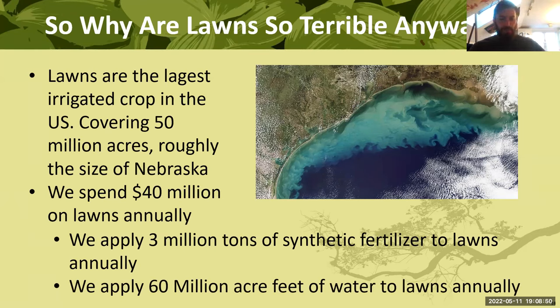We spend $40 billion on lawns annually, largely on the 3 million tons of synthetic fertilizer we put on our lawns each year. We apply 60 million acre-feet of water to lawns annually. To put that in perspective: if we took just one tenth of the amount of water we use on lawns every year in America, we could give every single person on the planet currently lacking clean drinking water seven gallons of water every single day.